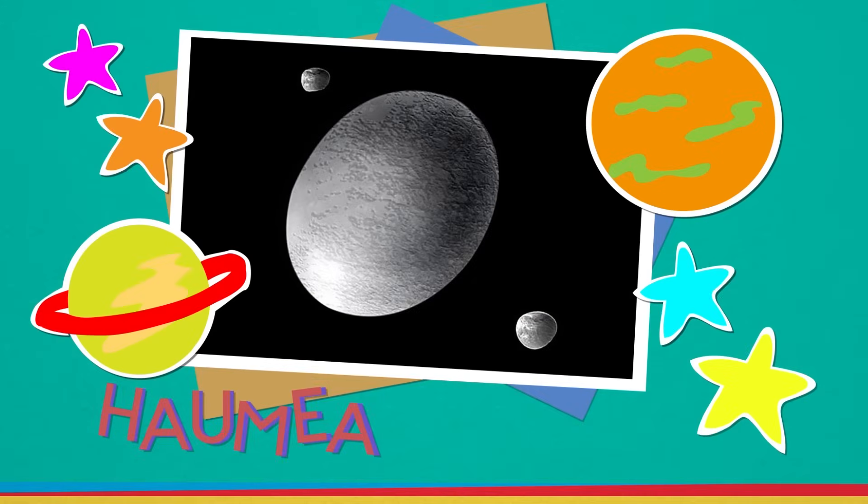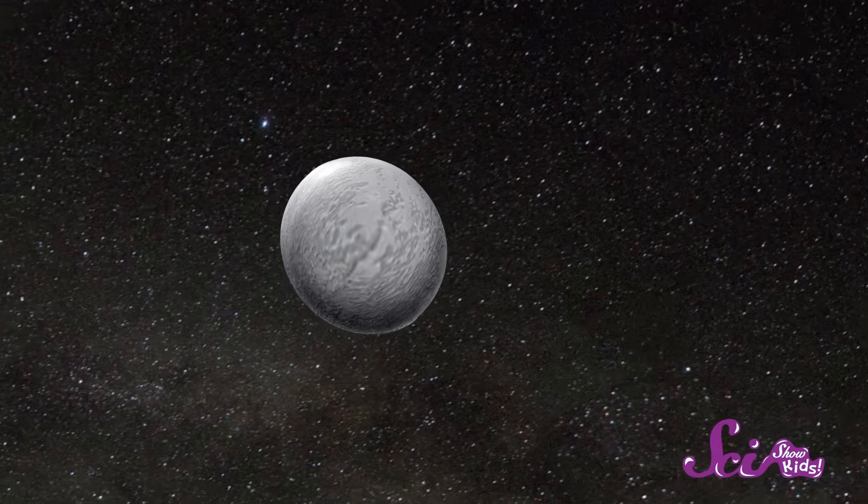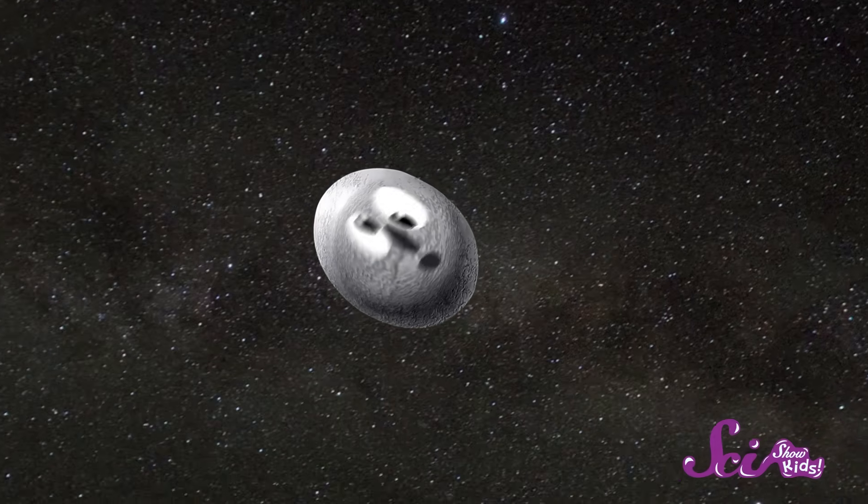Next up is Haumea. Because Haumea spins really, really fast, a single day on this dwarf planet is also really, really fast — just four hours. Astronomers think Haumea collided with another large object a long time ago. A crash like that might explain why it spins so fast, and also why it has a more oval shape than the other dwarf planets.